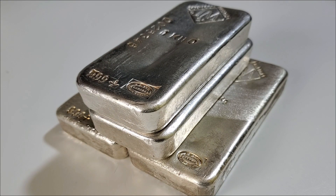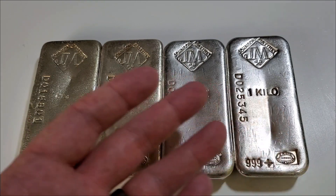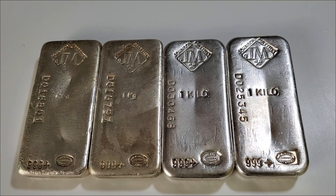But not all of these kilo bars are created equal. Let me explain. When I walked into my LCS yesterday, the owner had these four bars pulled aside — they were not in the display case along with the rest of the silver.